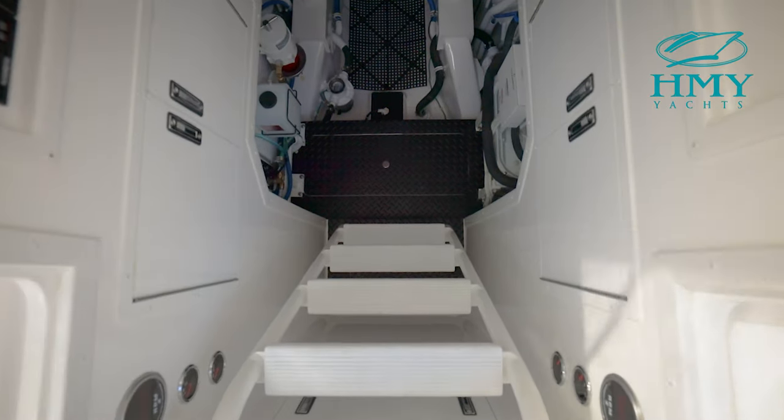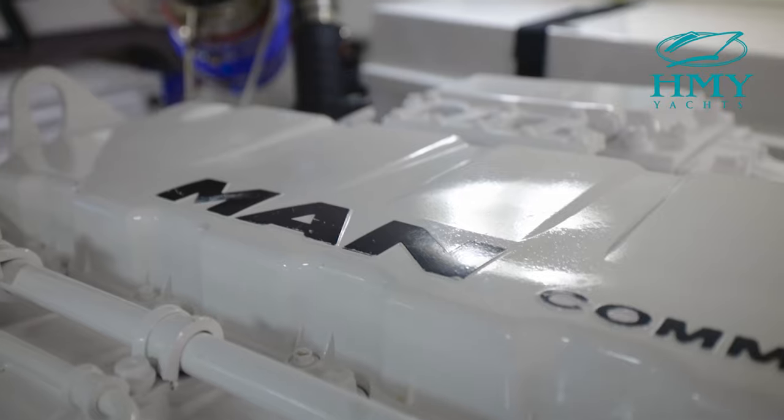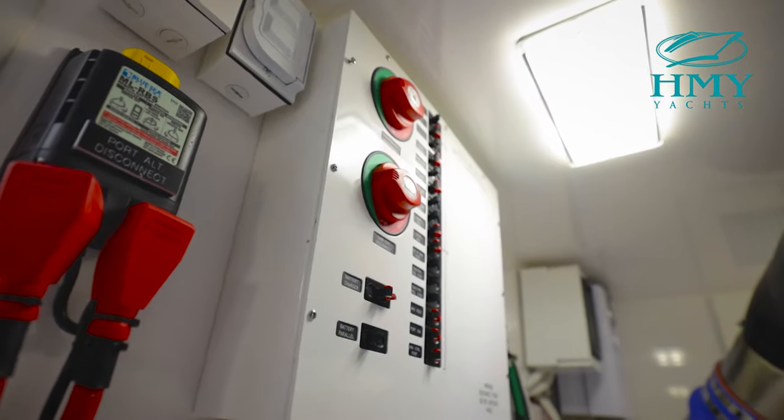Stepping down into the spacious engine room, you can see there's headroom here to stand between the 850 horsepower MAN engines. You have nice easy access to the generator, water maker, and any other components you may need to service in the engine room.